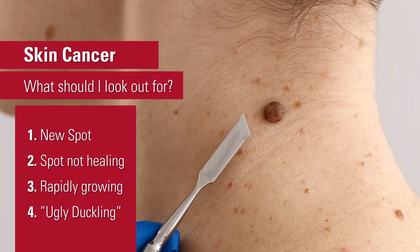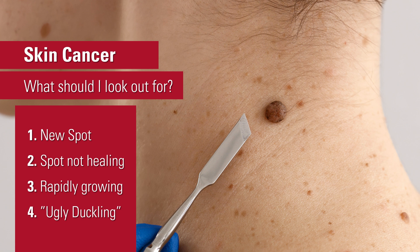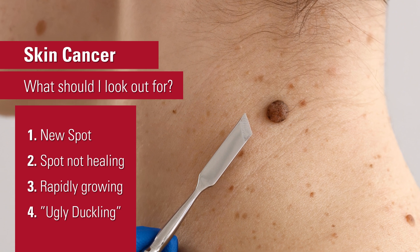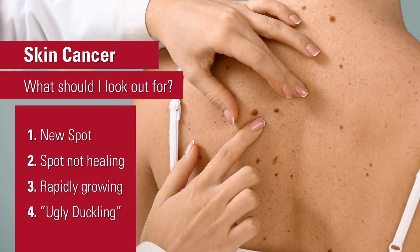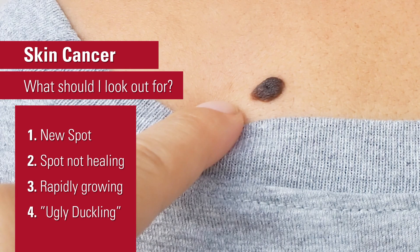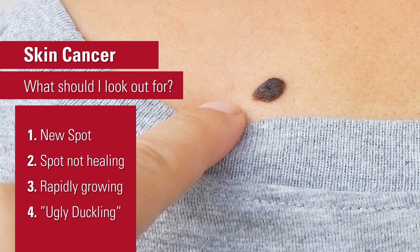The last thing we recommend is looking for what we call the ugly duckling sign. Skin cancers are often going to look a little different than the other spots you may have on your skin. So if you have a spot that just looks different than all your other spots — the ugly duckling — that's one you'd want to get checked out by a dermatologist.